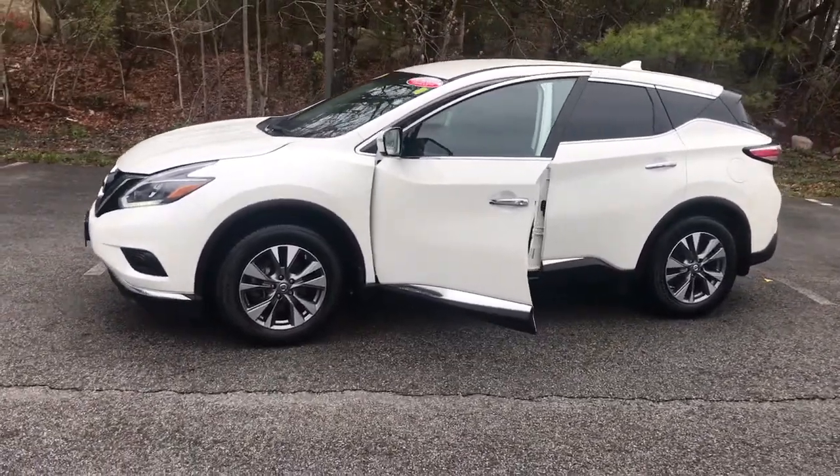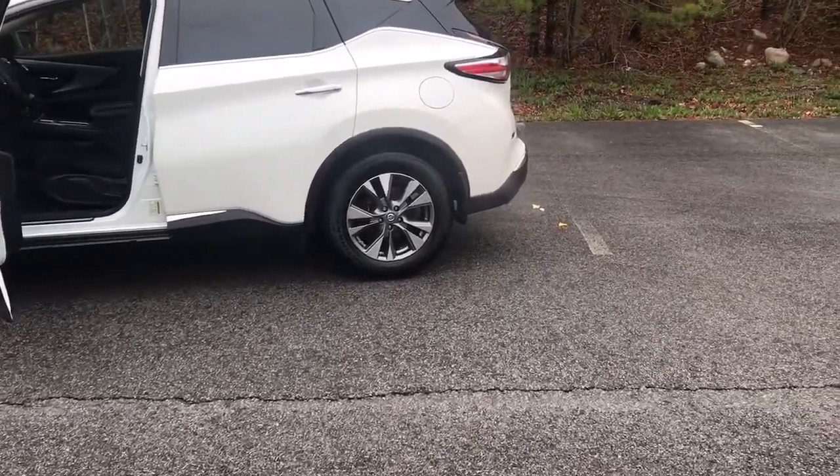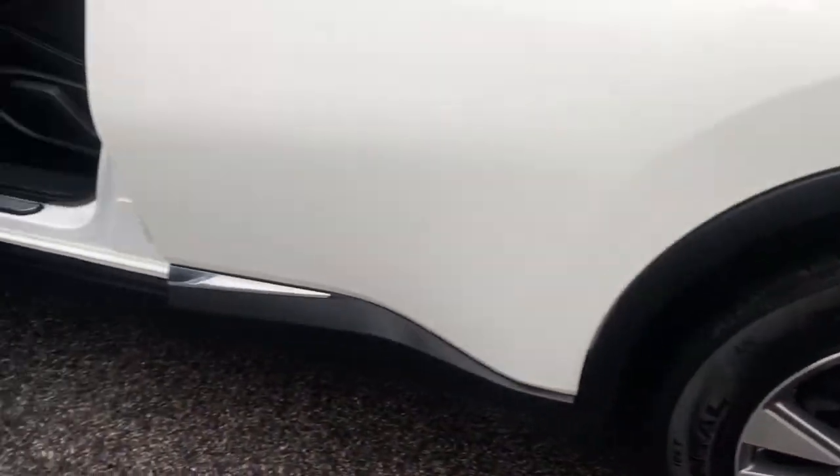Relax and make the most of everyday errands or adventurous road trips in this smooth riding Murano. Tech savvy and upscale, this roomy mid-sized crossover has the features you need to feel confident on every journey.